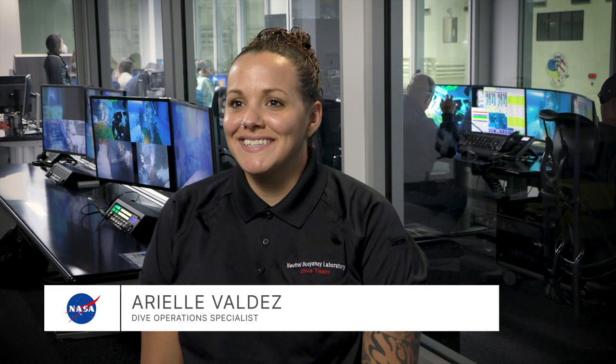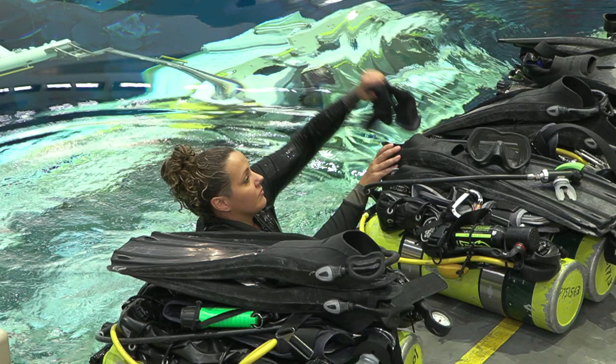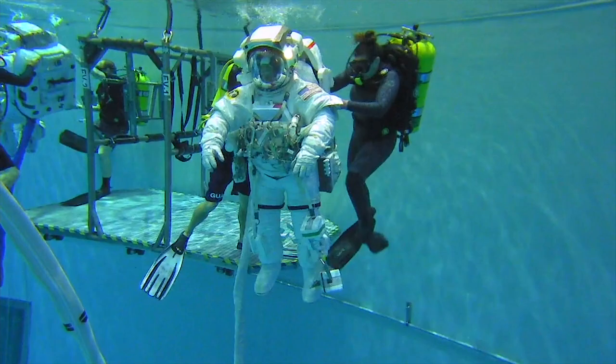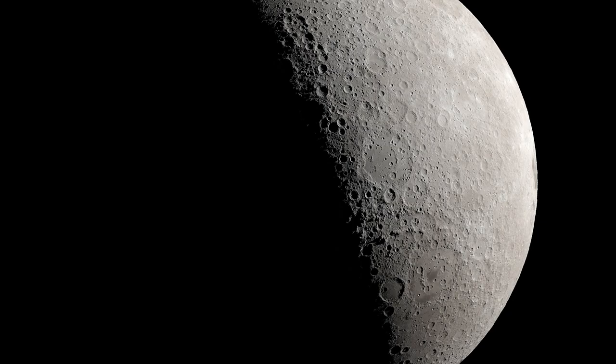My name is Arielle Valdez. I'm a dive operations specialist at the NASA Neutral Buoyancy Laboratory in Houston, Texas. I provide training support for the astronauts that are planning on going to the International Space Station and for future lunar operations.